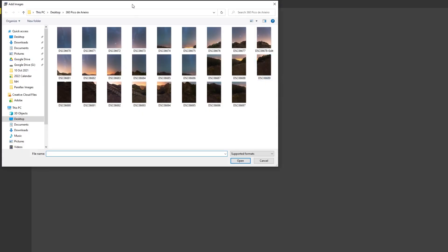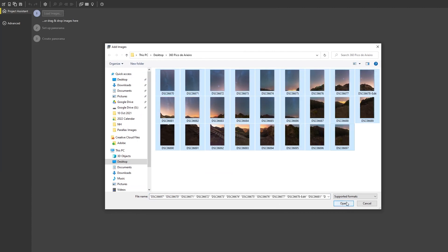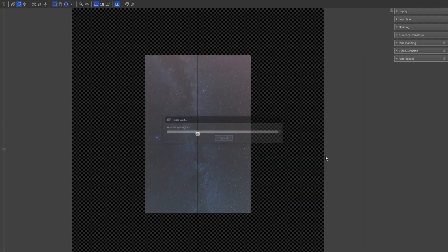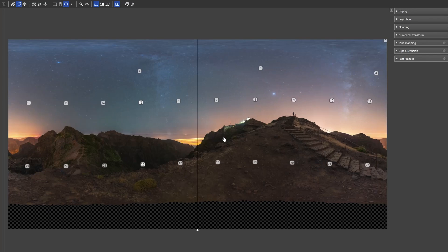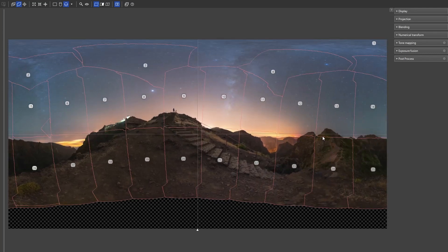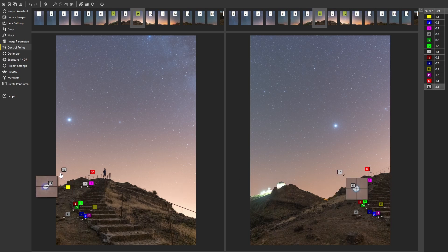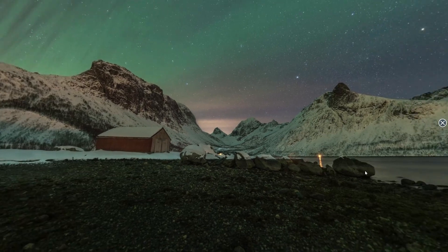Once I've taken all the images, I stitch them in a program called PT GUI, which is pretty much the industry standard for 360 panoramas — practically everyone I know who creates large or 360 panoramas uses it, though it does come at a fee. If PT GUI struggles to stitch a panorama, you can use the control points feature, selecting corresponding points on overlapping images to help the software understand where they overlap. This has saved many of my panoramas that were impossible to stitch in Lightroom or Photoshop.